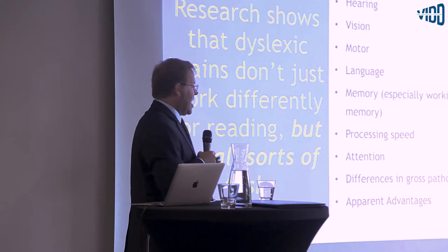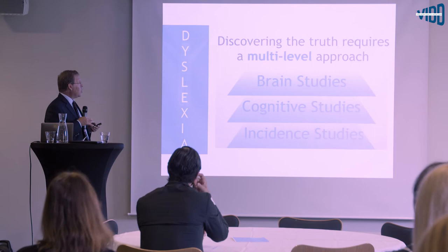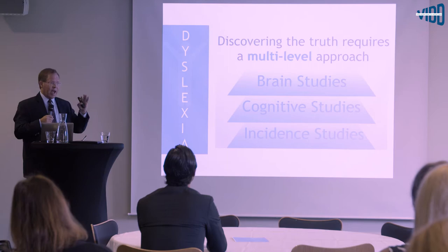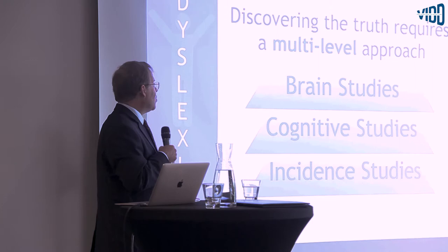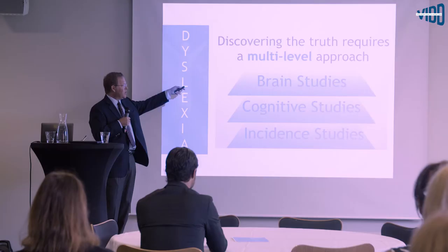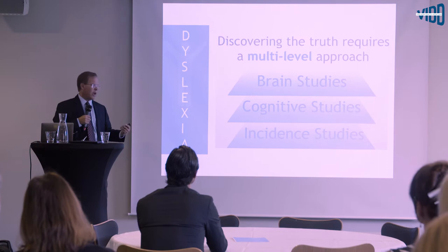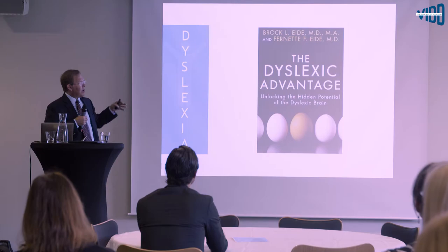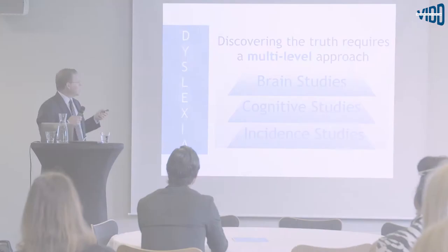The idea that dyslexia is just a reading and spelling difference does not hold at any level. There are really three basic levels of analysis that help illustrate what the source and nature of these differences might be: brain-level studies, cognitive studies, and incident studies. We analyzed those different levels and put them together in our book, The Dyslexic Advantage.